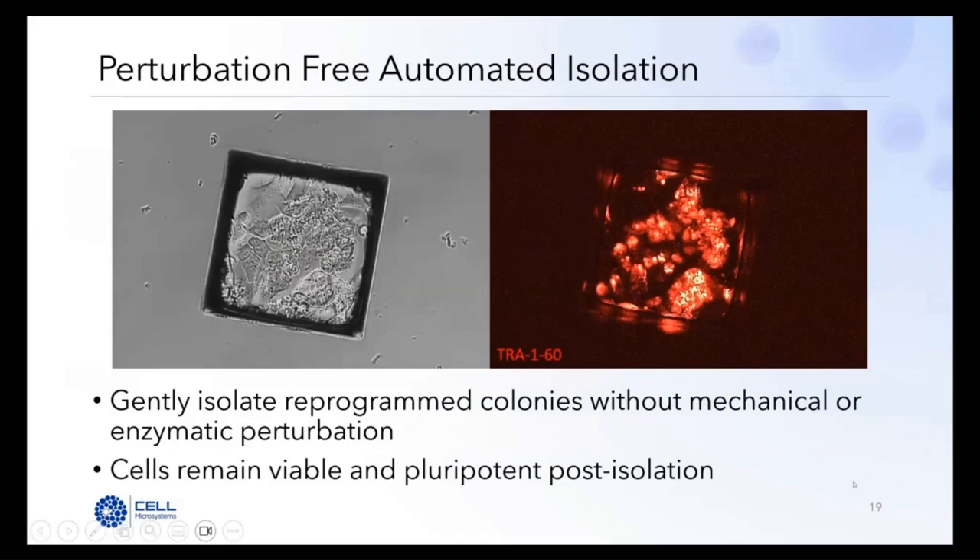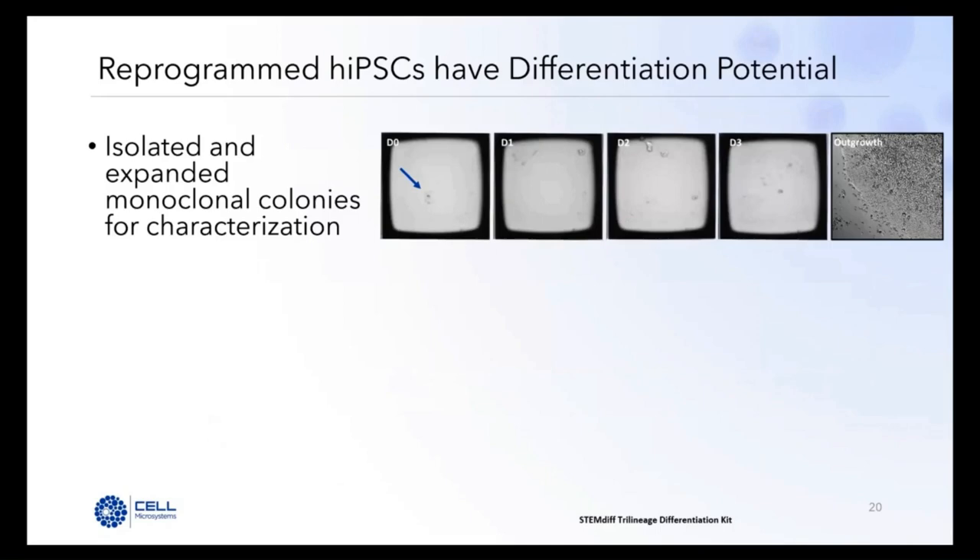Once transferred, a time-lapse shows cells passively walking off the raft into the 96-well collection plate — entirely enzymatic-free and manipulation-free. An example of a transferred reprogrammed colony immediately after isolation shows cells still attached to the raft, still pluripotent by TRA-1-60 staining, viable, and ultimately growing off-raft to form the colony you've worked so hard for. A single reprogrammed iPSC on the raft at day one grows over several days, and after transfer to the collection plate, yields a beautiful iPSC colony with nice tight borders, no differentiation, and high nuclear-to-cytoplasmic ratio.